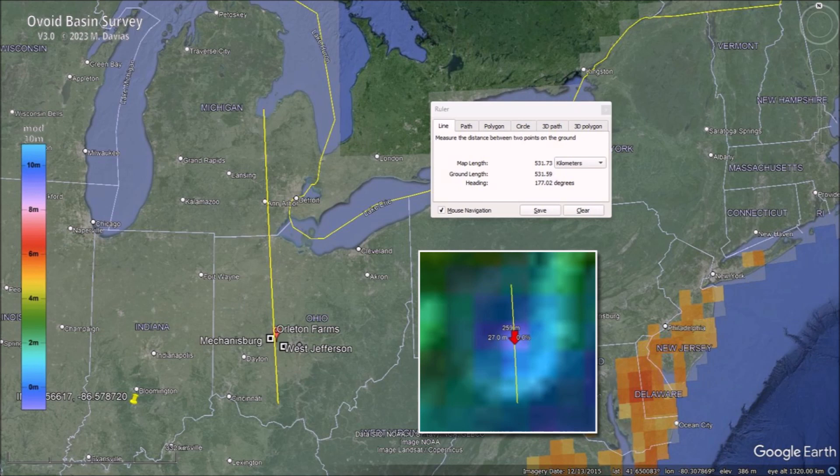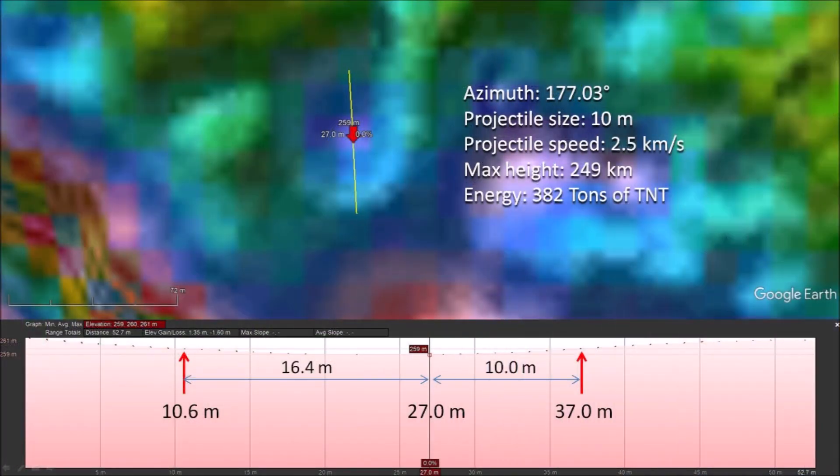Assuming that this basin was made by the impact of a piece of glacier ice ejected by an extraterrestrial impact at Saginaw Bay, the ballistic equations indicate that an ice boulder measuring 10 meters in diameter launched at 62 degrees would have a speed of 2.5 kilometers per second and achieve a maximum height of 249 kilometers. This is well above the 100-kilometer limit of Earth's atmosphere. The energy of the impact would be equivalent to about 382 tons of TNT. This is very small compared to the Carolina Bays in the Atlantic Coastal Plain. However, getting hit by a chunk of ice the size of your living room coming at 2.5 kilometers per second can be lethal, which brings us to the main topic of this presentation.